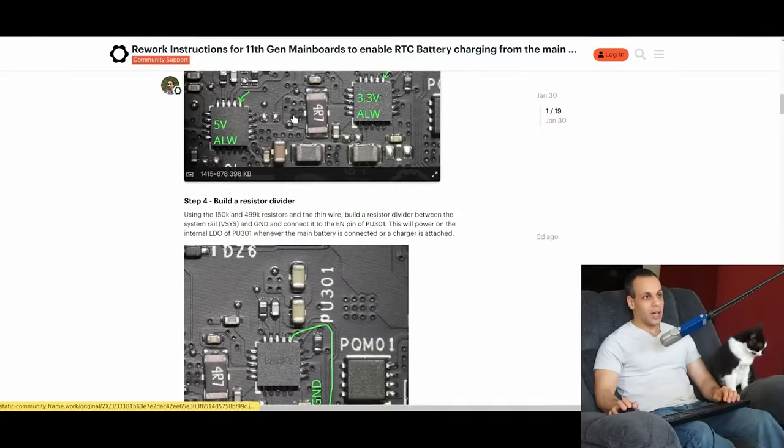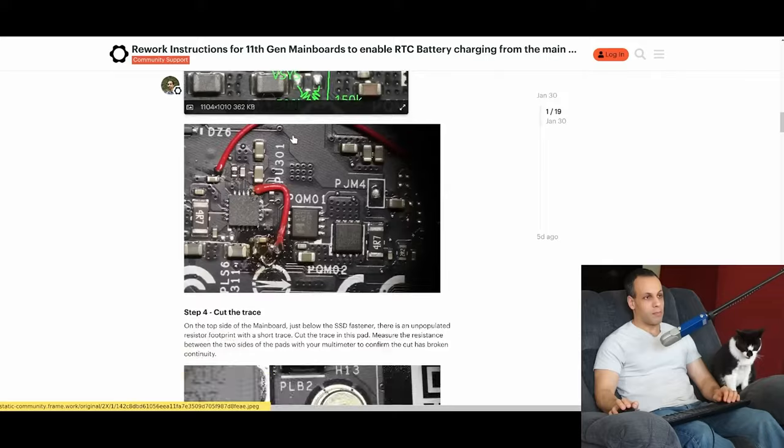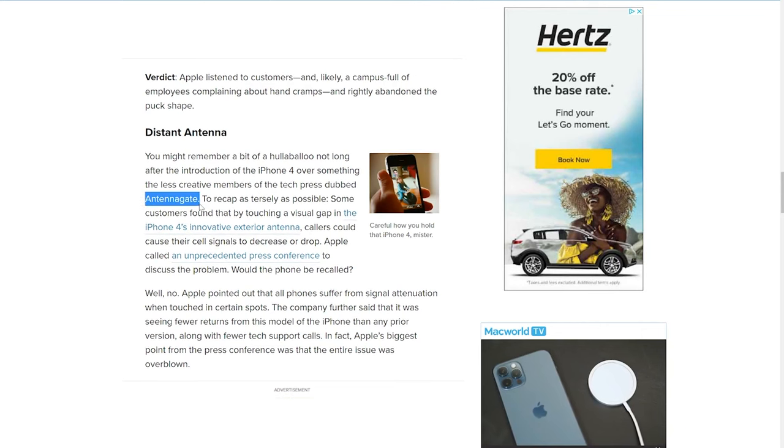YouTuber Louis Rossman has diligently pointed out in a video that Framework acknowledges some problems they've had but doesn't do much about it. This is certainly better than Apple, who mostly gaslights customers on faults and just doesn't admit to them. Hopefully Framework adjusts this as they're a newer company, so we'll see.